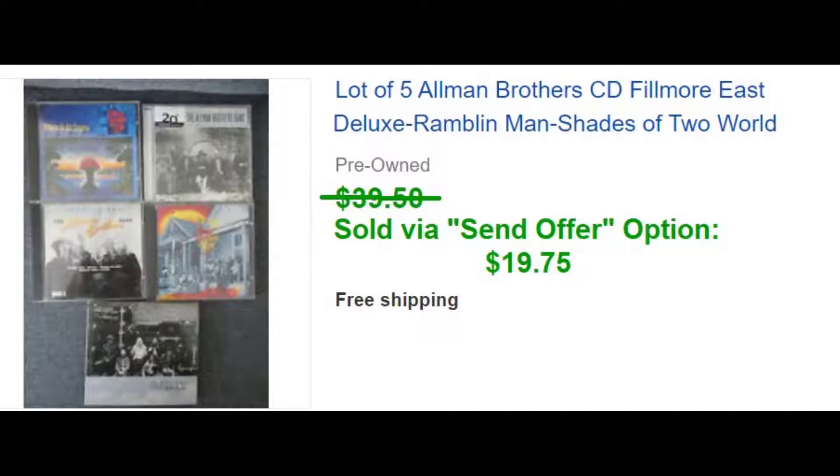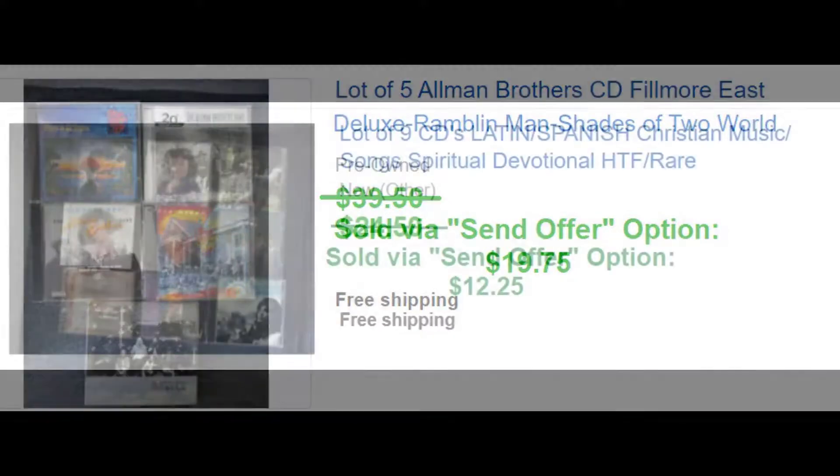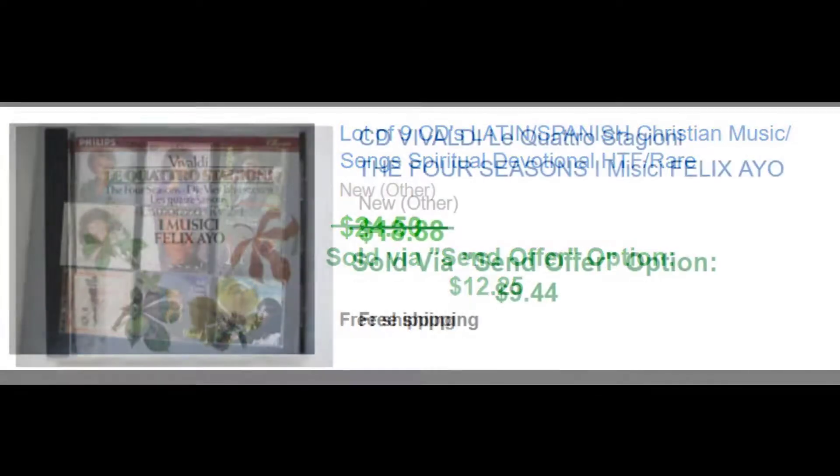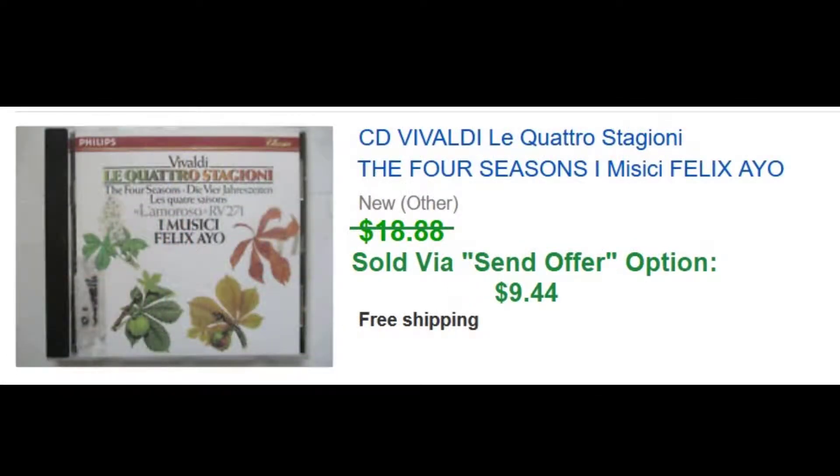People who have looked at your item, who are watching it, or who have had it in their cart — there's a place on eBay where you can go and see who those people are and send them an offer. This had been up for a while, so I just sent a half-price offer and they took it. Same with this one — these had been up for a long time. They were part of the free lot, so it didn't cost me anything for the inventory.